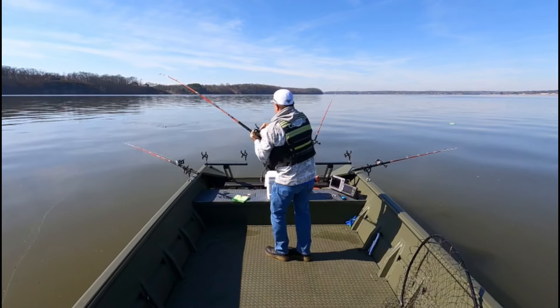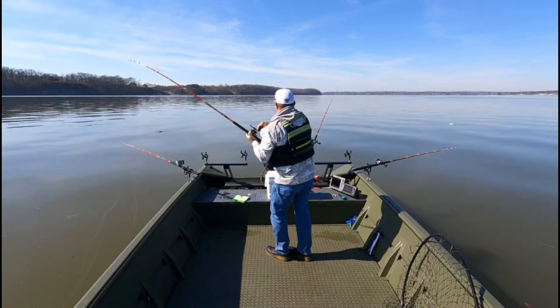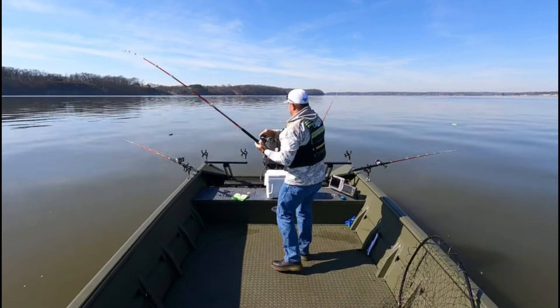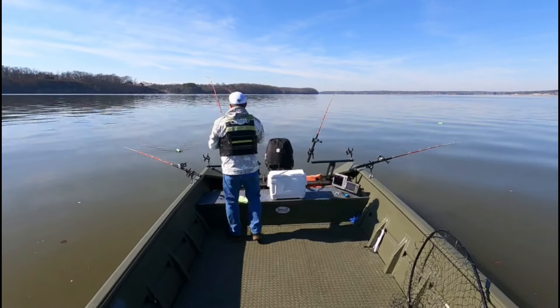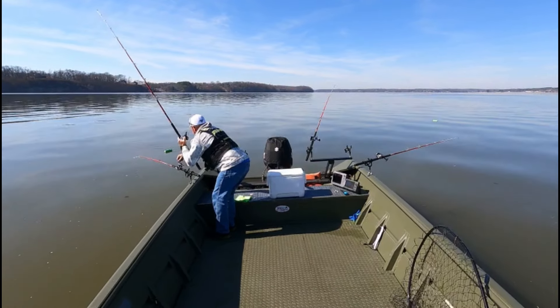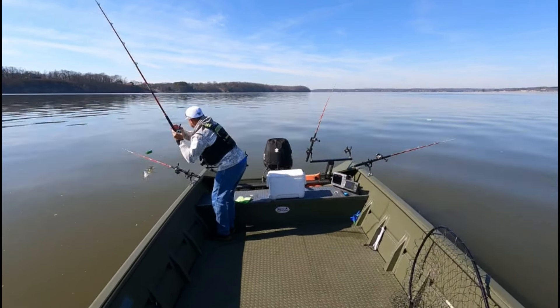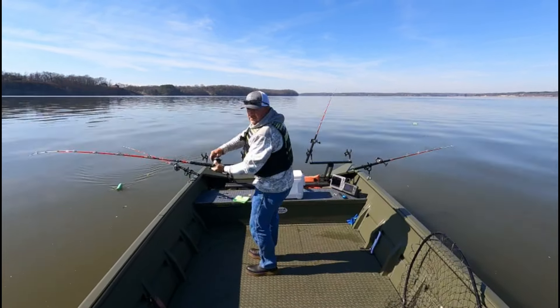Feels like a pretty good fish. I'm pulling against a lot of current and the boat's moving, but I think it's a pretty decent fish. I don't think he's no little fish, that's for sure, but I can't tell how big he is. I don't think he's ever come off the bottom, to be honest with you.